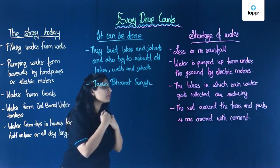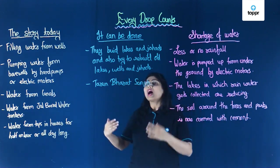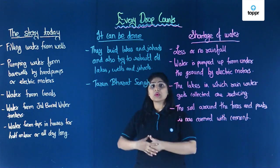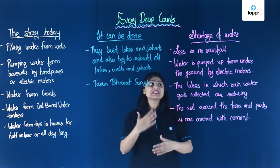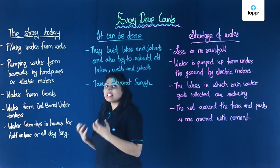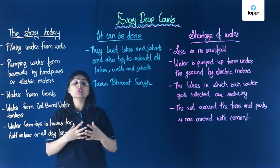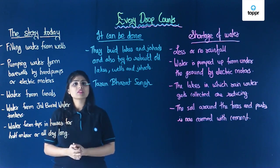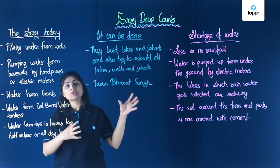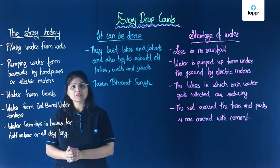I hope you are clear with all these things. So what all have we learnt? We have learnt how people get water nowadays in various parts of our country, what are the reasons for shortage of water, what are the various customs related to water, and about a group of helpful people who go to places where there is scarcity of water and help the village people there. I hope you are clear with all these things, and here we come to the end of our session.